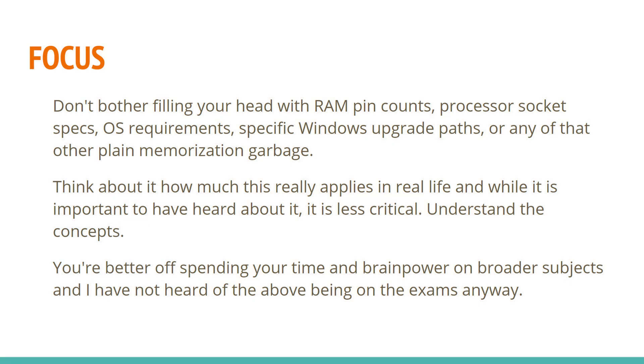Next I want to talk about what to focus on when studying for the A-plus certification exams. When you start cramming, you really want to focus on certain topics. Don't fill your head with information about RAM pin counts, processors, socket specs, operating system requirements, specific Windows upgrade paths, or any of that plain stuff that is just memorization.